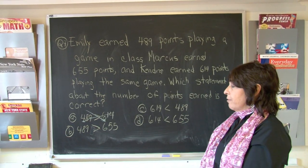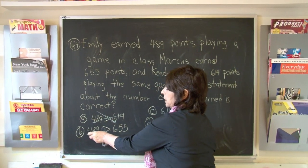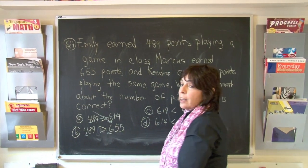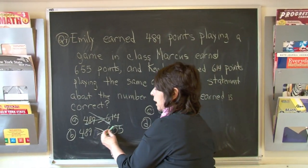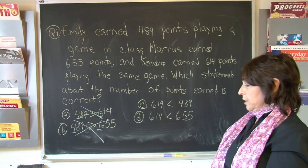Greater than 655. Look at the hundreds place: 400s here, 600s here. This is not true — 489 is not greater than 655.